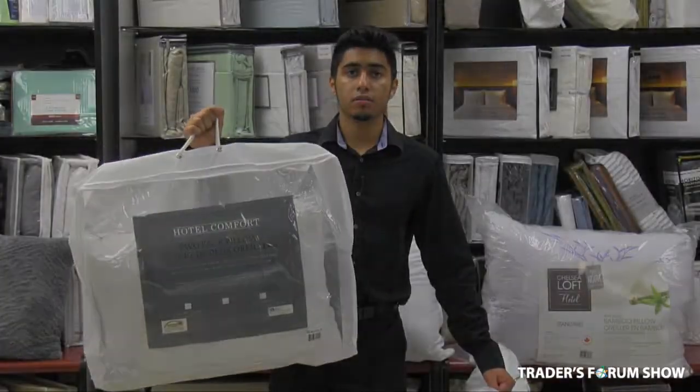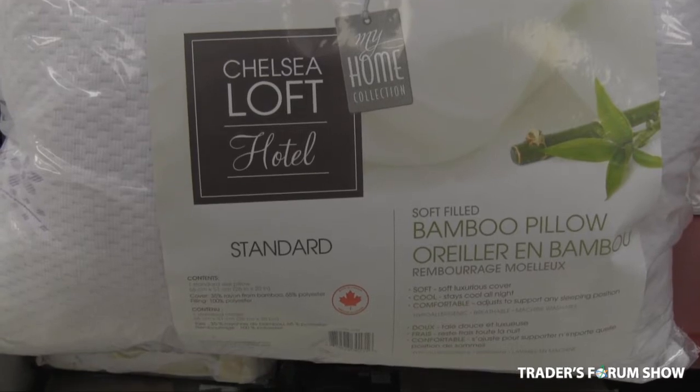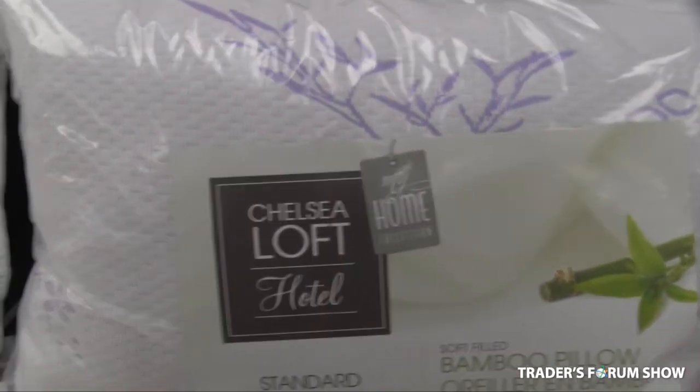All of these are made in Canada. We are very excited to introduce our new lavender-infused bamboo pillows, which are made in Canada and will be seen at the trade show for the first time.